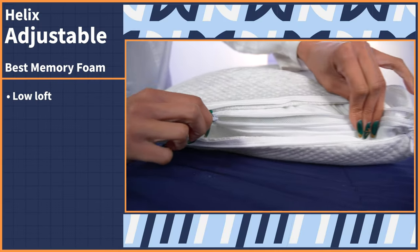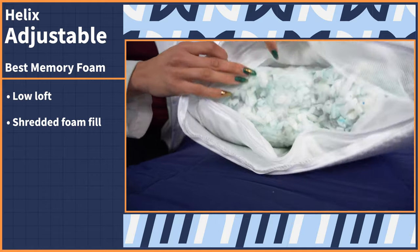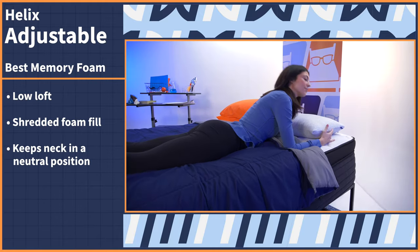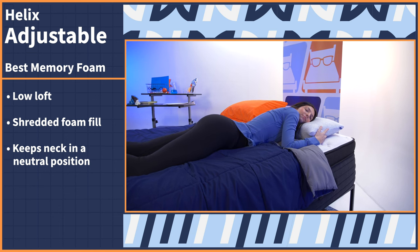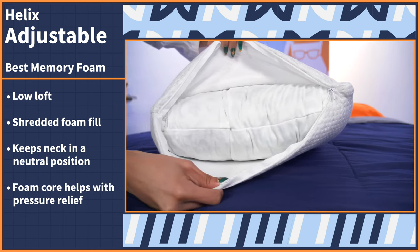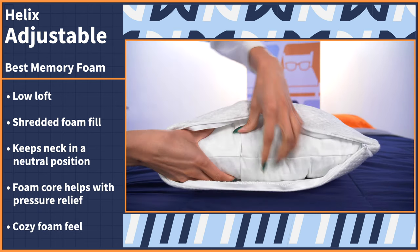While memory foam pillows tend to be a bit generic, this next pick puts a spin on traditional foam pillows with a special construction made specifically for stomach sleepers. Let's take a look at the Helix Shredded Memory Foam Pillow. This specialized pillow features a low loft with a shredded foam fill, perfect for accommodating the needs of stomach sleepers. The low profile allows the neck to stay in a neutral position so you don't experience neck pain or any discomfort. The foam core helps with pressure relief as well and delivers that cozy foam feel.